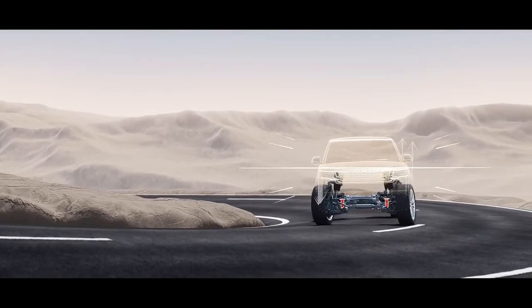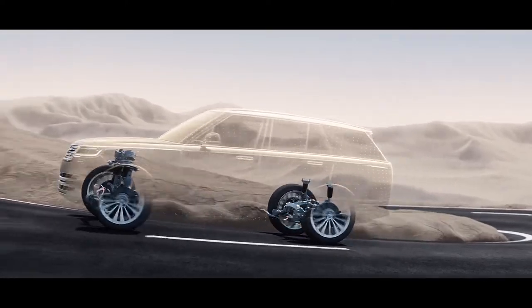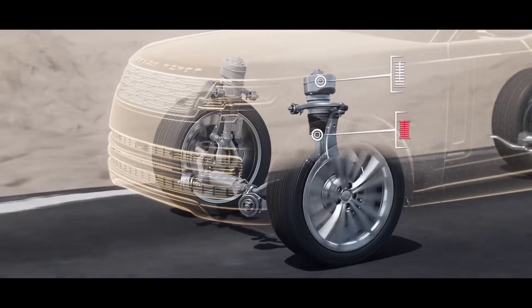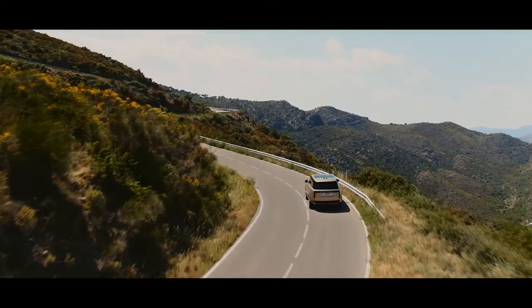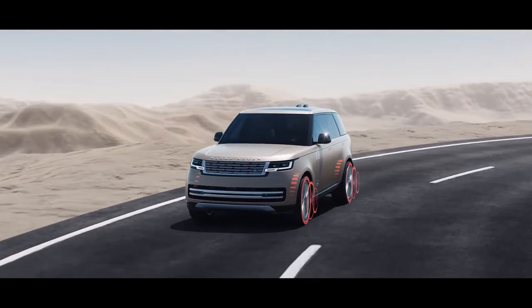Poise and control when cornering are delivered by a powerful electronic active roll control system called Dynamic Response Pro. Range Rover's renowned ride quality reaches a new level with twin valve dampers — more responsive than ever, they deliver consistent comfort. Stability and control when cornering is further improved by torque vectoring by braking.